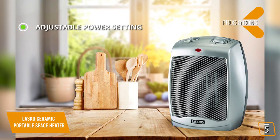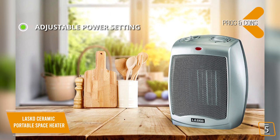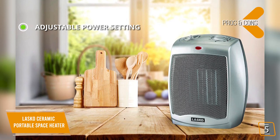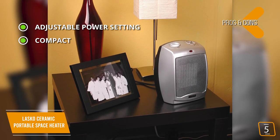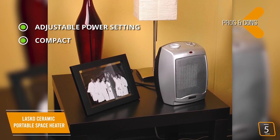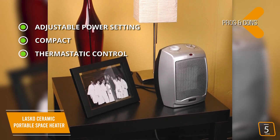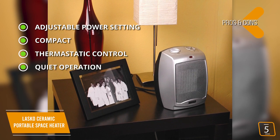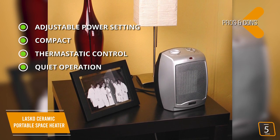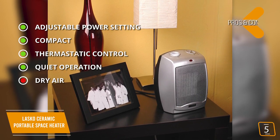The pros are adjustable power settings — choose from 900 watts to just take the chill off or a full 1500 watts for a serious warm-up. It's compact at only 9 inches high and completely portable with a convenient carry handle. Thermostatic control means the heater will only run until it reaches the temperature you set. Quiet operation — the fan runs quiet so it won't disturb you. And for the cons: dry air, as it can dry the air inside the room with prolonged use.